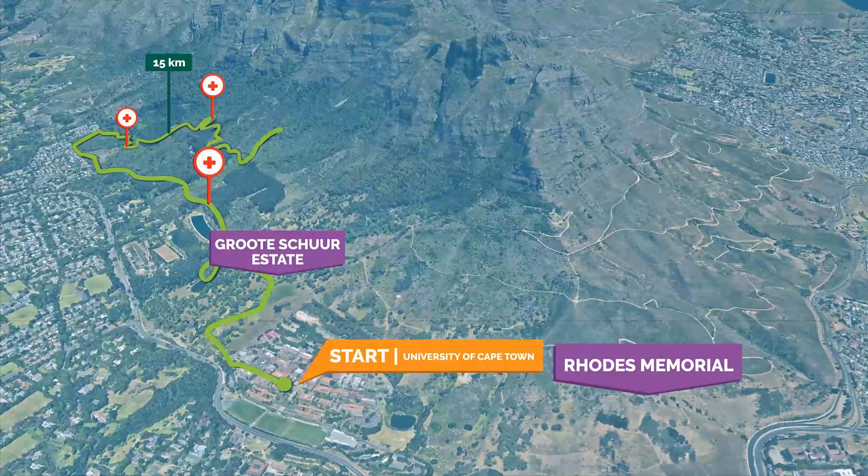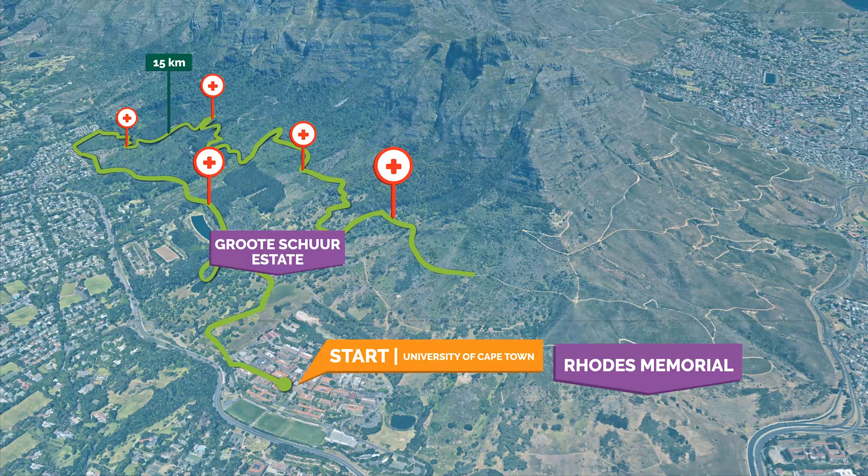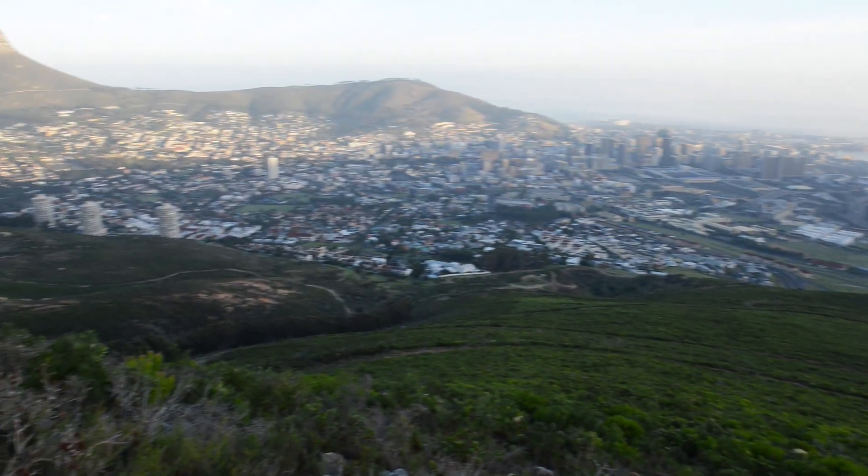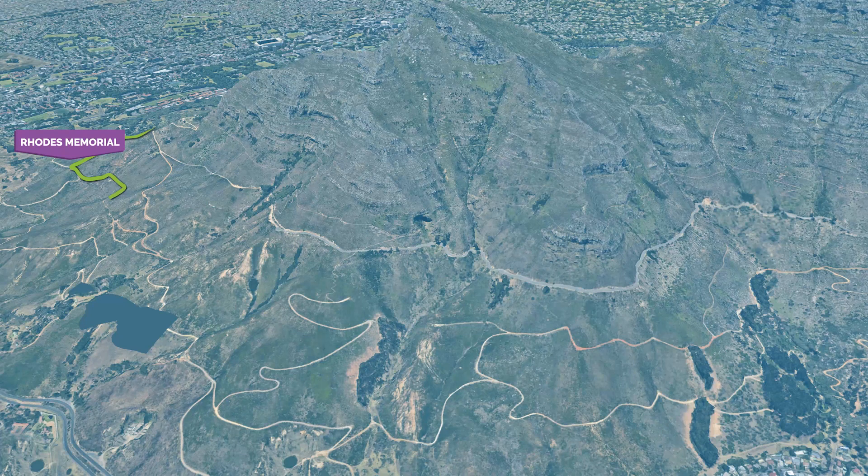Once you're on the Devil's Peak Jeep tracks, you will have some nice relatively flat running ahead, passing below Plum Pudding Hill and then around the corner for your first views of the city pole in front of you. At the 10km mark, you will leave the Jeep track for a few hundred metres of contouring single track before rejoining the Jeep track, and descending down towards the quarry at the 12km mark.